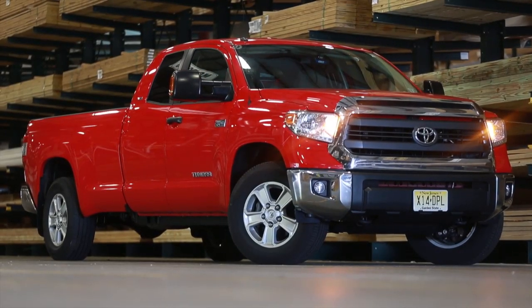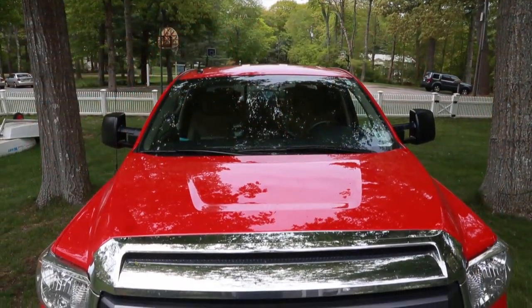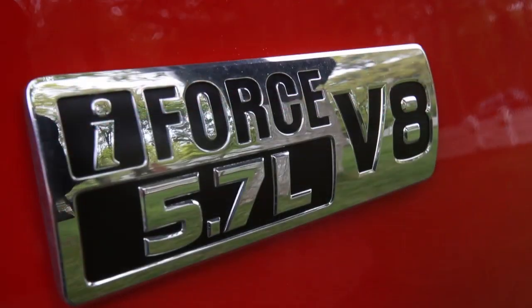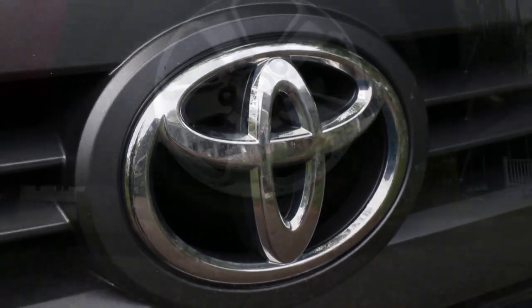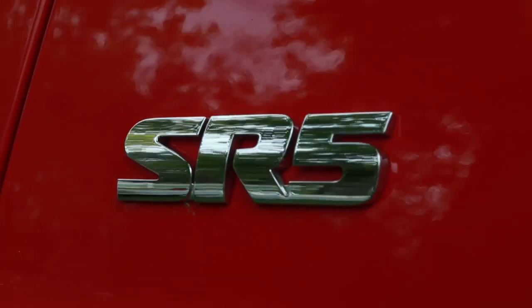The 2014 Toyota Tundra SR5 Double Cab Long Bed is Toyota's 381 horsepower workhorse pickup truck. It takes driving big cargo to a new level. Whether you're in the city or on a work site, the 5.7 liter i-Force V8 commands the road.